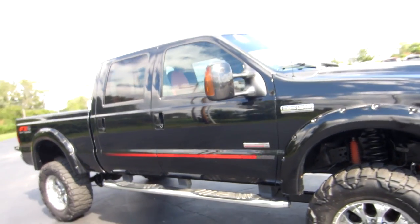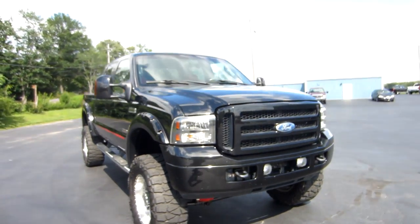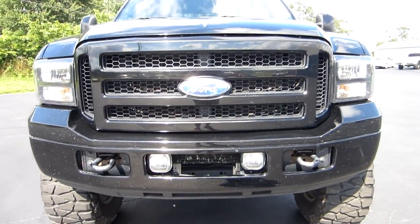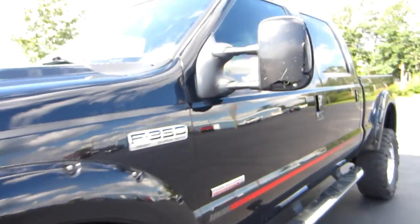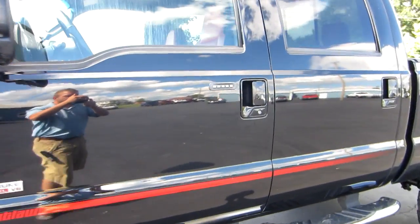Painted mirrors. We'll go over to the driver's side — the driver's side mirror is cracked, and we are going to have it replaced. Blacked-out grille, fog lights, tow hooks. Here's the mirror — it just cracked.